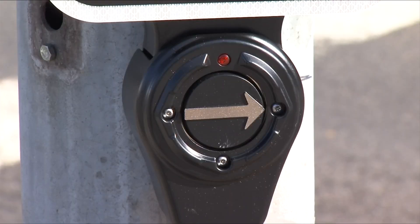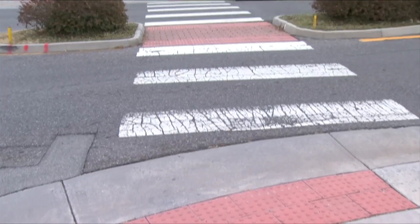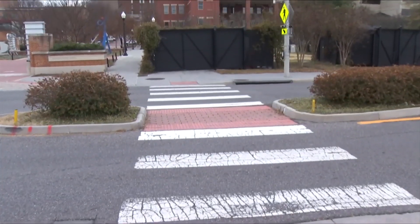And at street corners, new audible alerts help let disabled and able-bodied people alike know when and where it's safe to cross.